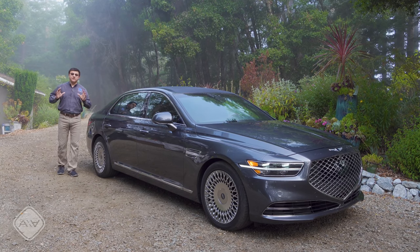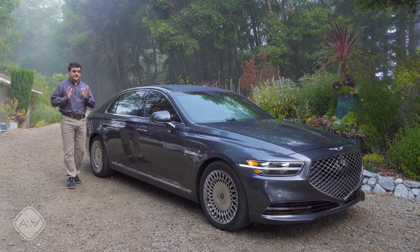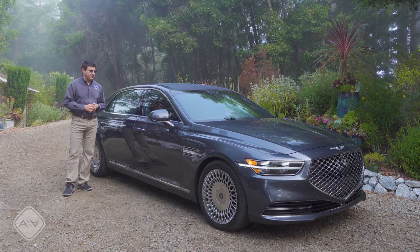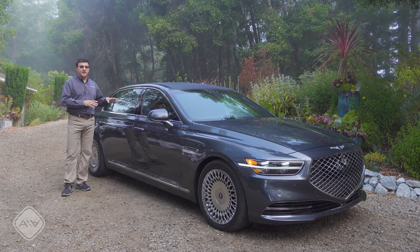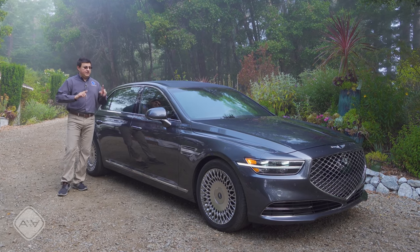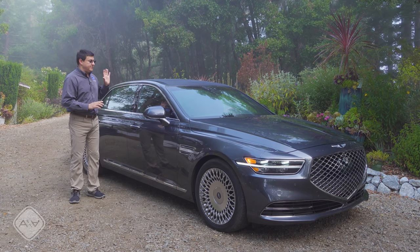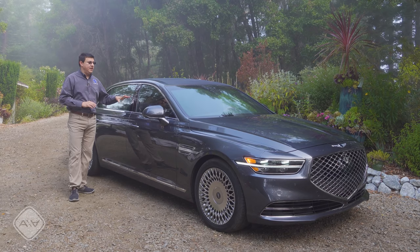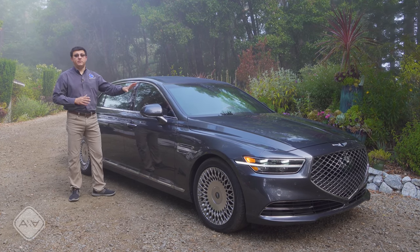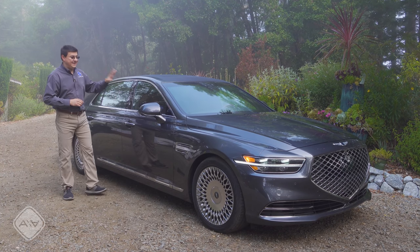Before we dive inside, let's talk about pricing, because it's important to understand how Genesis arrives at such a great value proposition. The pricing range of the G90 is very narrow — it starts at $72,200, which is again significantly less than the competition, and tops out at $78,200. If you wanted to comparably equip a Lexus LS 500 to the top-end all-wheel drive version of this, it would be at least thirty thousand dollars more. The way Genesis gets here is important to understand: the G90 is not going to be as configurable as the German options or the Lexus LS. There are just two trim levels — the base Premium trim with the 3.3-liter twin-turbo V6, and the top Ultimate trim.